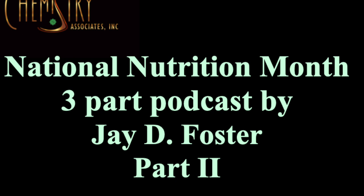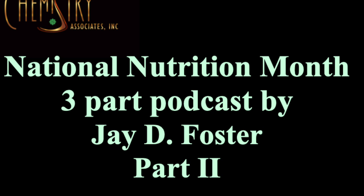I believe the data shows that vitamin C helps to prevent conditions like Alzheimer's and Parkinson's along with vitamin E. If you'd like more information on our programs at Body Chemistry Associates — our 42nd year in South Florida in human nutritional biochemistry and applied clinical nutrition — during National Nutrition Month they're offering $100 off new programs for first-time visitors and 10% off all follow-up testing and supplements until the end of March. Call 1-800-CHEMIST, 1-800-243-6478, or locally 305-670-6702. This is Jay Foster on Health Connection Radio — thanks for tuning in today.